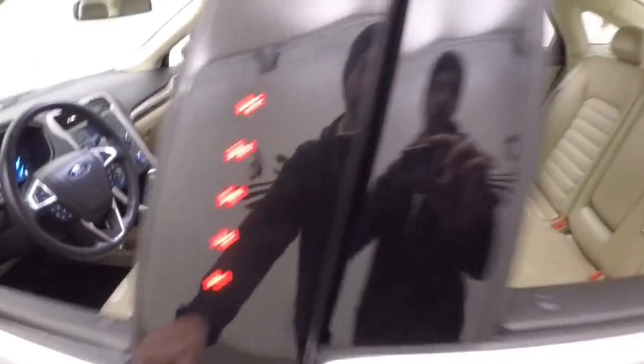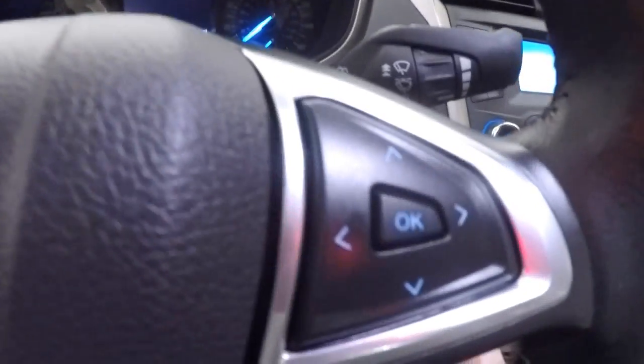You get a code to be able to get into the car if you don't have your keys on you. Your controls on the door, power seats, cruise control, and Bluetooth stereo menu control buttons on the steering wheel.